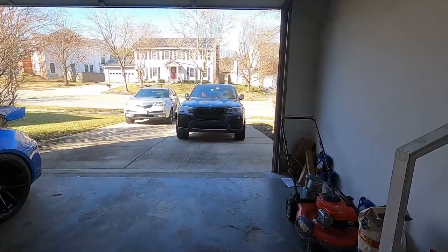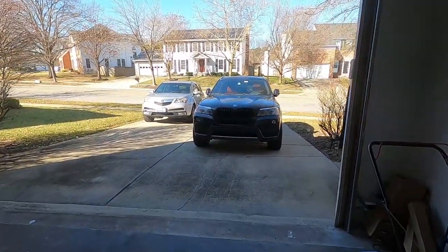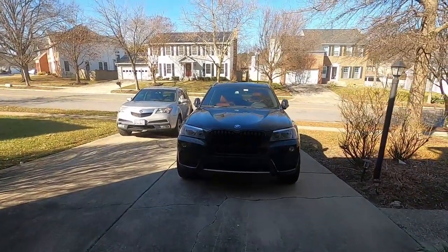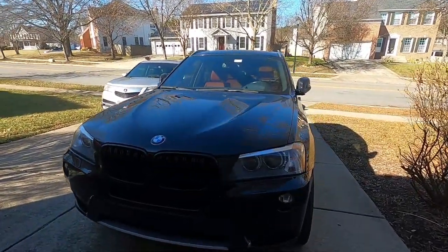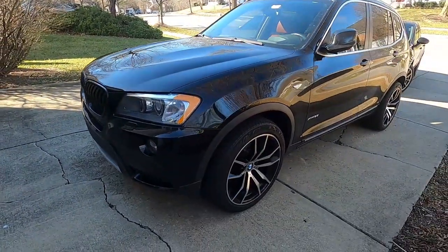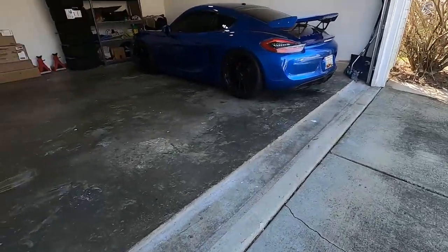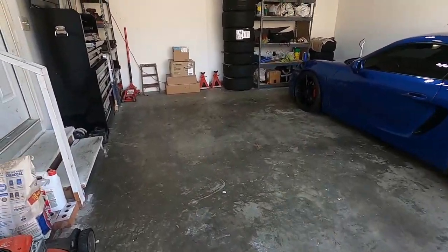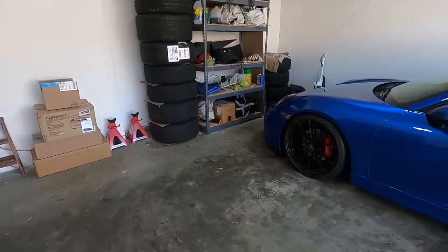I decided to replace my E46 M3 with the F25 X3 35i. Yes, I know — an SUV. Why would you replace an E46 M3 with an SUV? Well, it's pretty simple. I explained to you guys that while I was busy, I had my kid coming back from Cameroon, so I needed a more family-oriented car. It is true, I have the MDX.